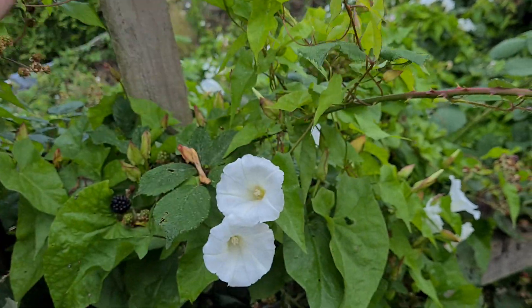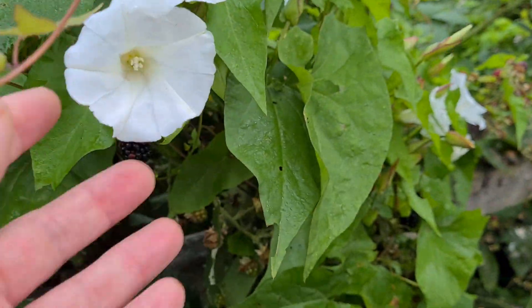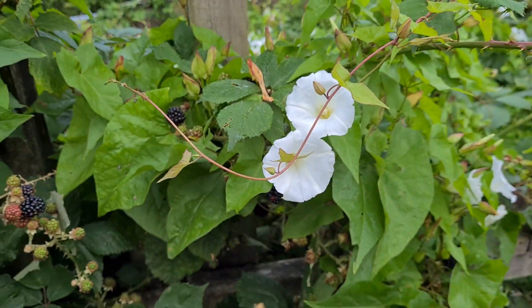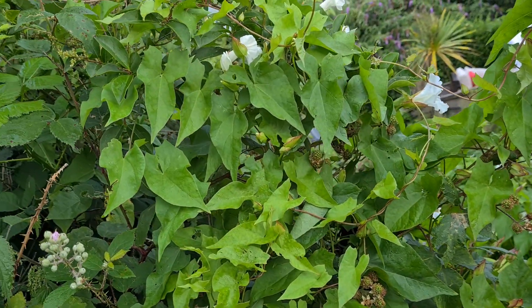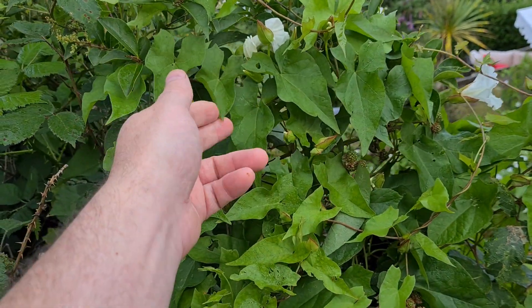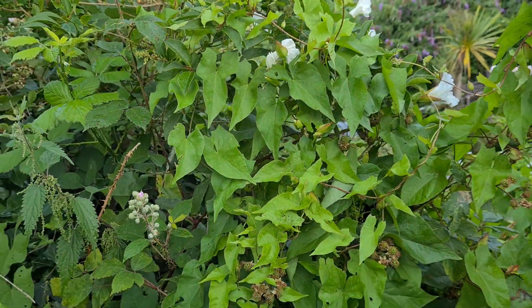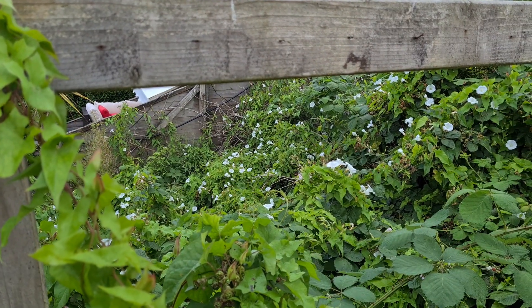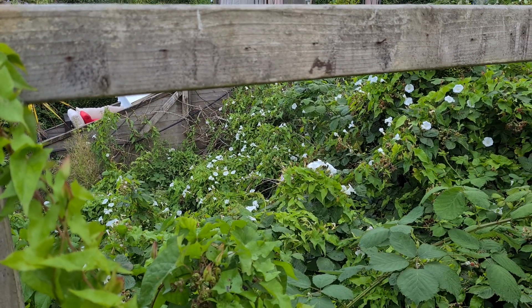You can see the stems slowly twisting around everything, with those wonderful trumpet-like white flowers. All these leaves here — the bindweed is right throughout this property, all the way over there. So yeah, a treatment plan is definitely required.